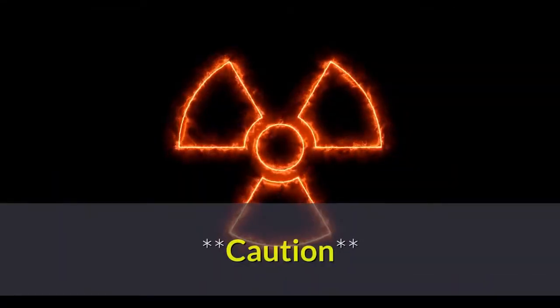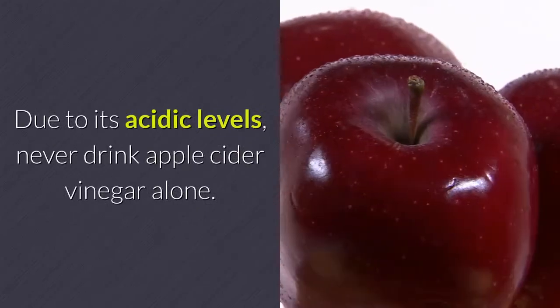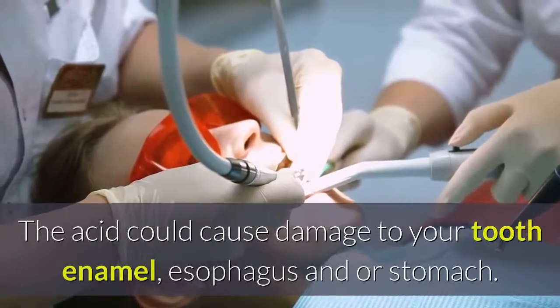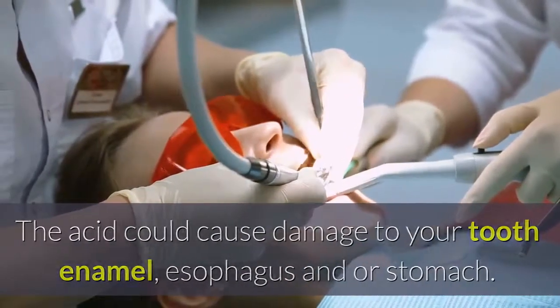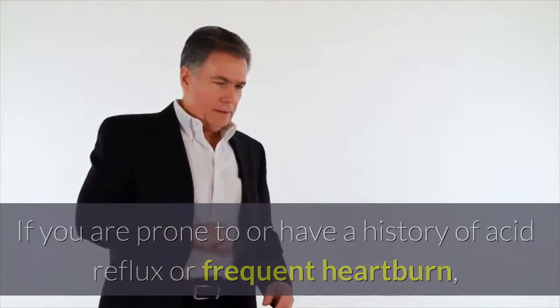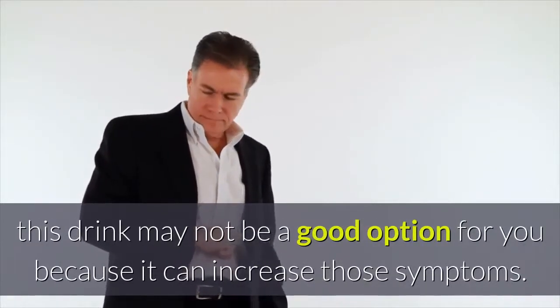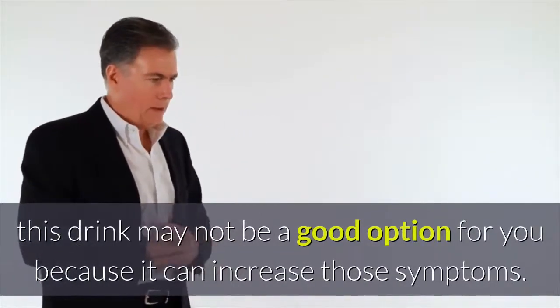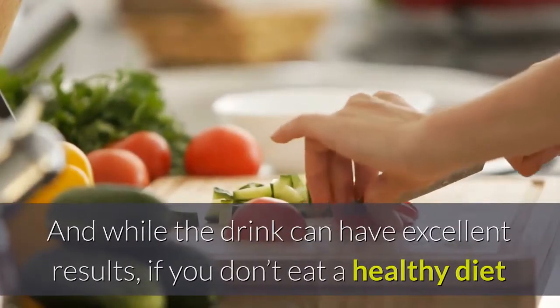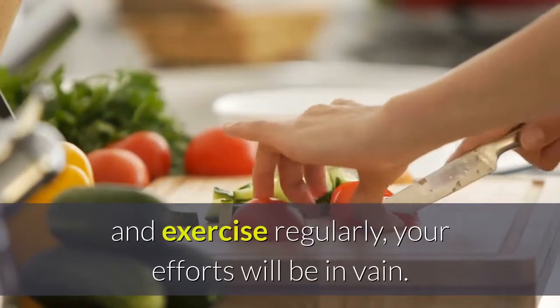Caution: Due to its acidic levels, never drink apple cider vinegar alone. The acid could cause damage to your tooth enamel, esophagus and/or stomach. If you are prone to or have a history of acid reflux or frequent heartburn, this drink may not be a good option for you because it can increase those symptoms. And while the drink can have excellent results, if you don't eat a healthy diet and exercise regularly, your efforts will be in vain.